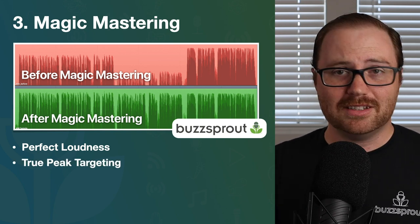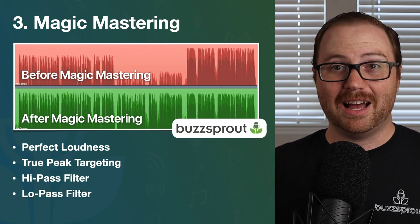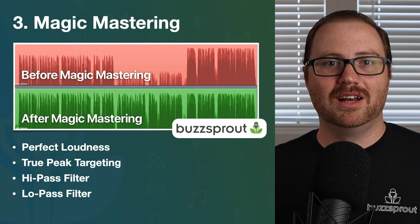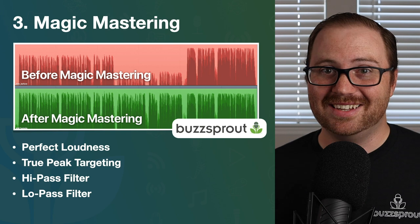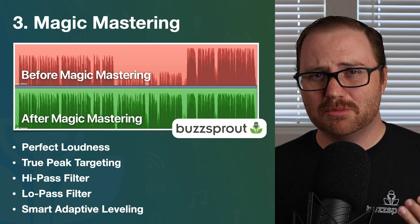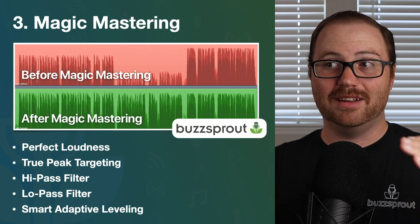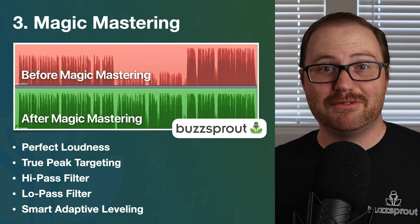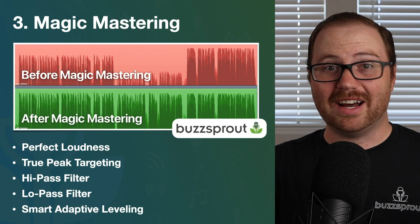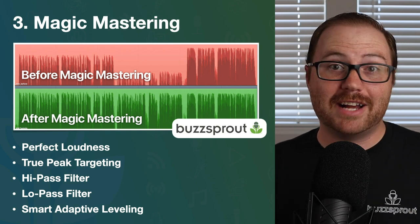Magic Mastering also sets your true peak targeting so the loudest parts of your audio won't exceed the threshold podcast apps have set. It applies a high-pass filter and a low-pass filter to knock out frequencies that never show up in human voice or music but can be distracting — like the hum of an air conditioning unit or a neighbor mowing the lawn. It also applies smart adaptive leveling, analyzing different segments and adjusting volume levels accordingly — unlike a leveling effect in Audacity, which only applies to the entire track uniformly.